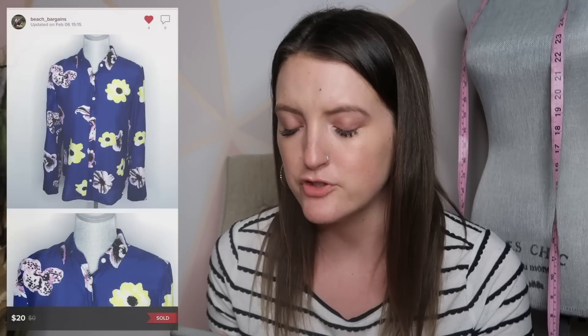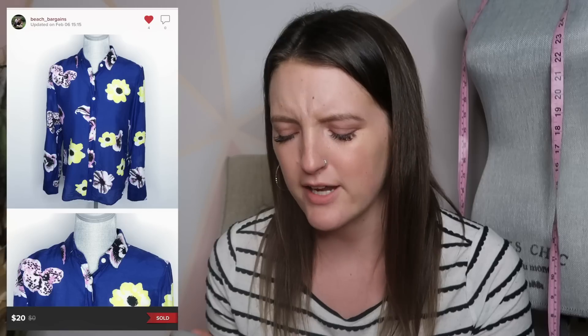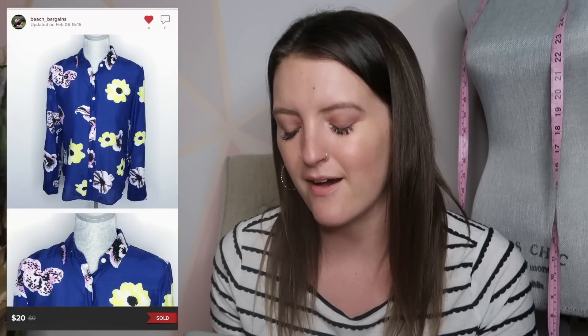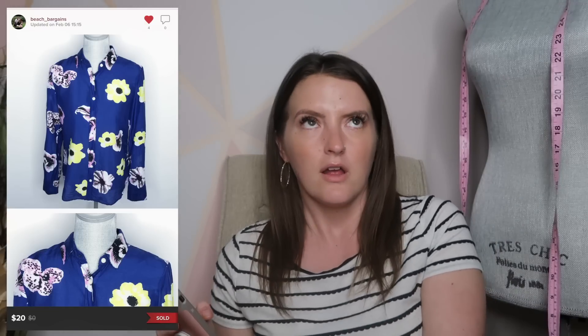Next is a J.Crew blouse. It was a really pretty silk blend floral print shirt. I had it listed for $30, got an offer for $20 within a day or two, so I took that.